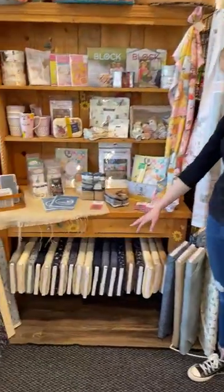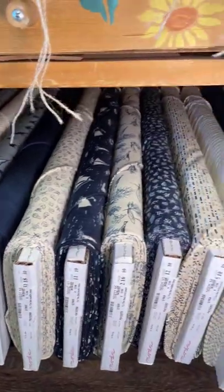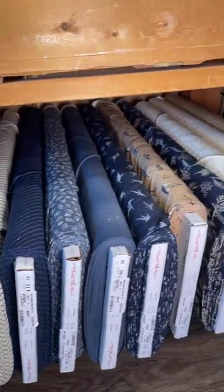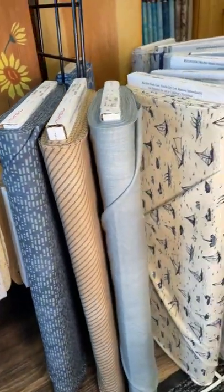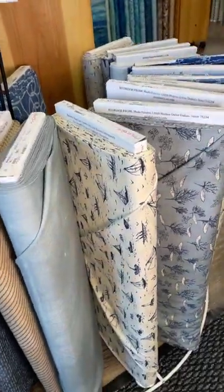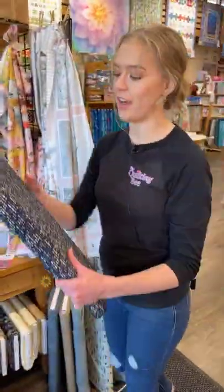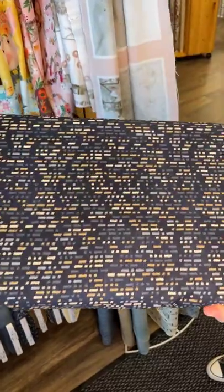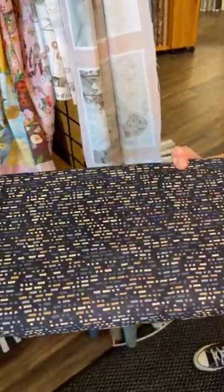We'll start right down here. We've got this new line right here. This one is To the Sea by Moda. It's kind of a nice earthy tone, very seaside colors with the navies and the creams. We've got kind of the fish and the boats and some sailboats. I have a fun little fact about this line — this fabric in particular is actually Morse Code. So you've got the cool design but it actually is the alphabet as well. I thought that was pretty cool.